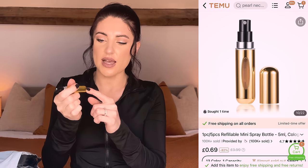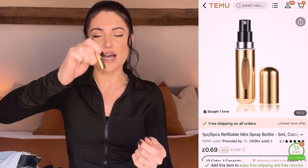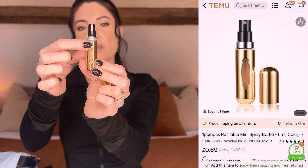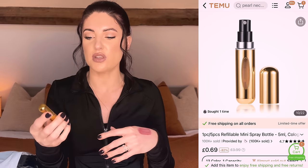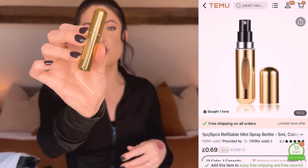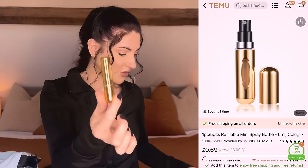Another thing for travelling — and obviously travelling has been a theme of this video — this is a little perfume travel bottle. You use it to pump perfume into it: take the lid off your perfume, put that on top, push down and the perfume pumps up into here. I think it's 10ml, so you can actually take your regular perfume with you travelling. I just thought that was a really handy thing to have and I've never had one before.